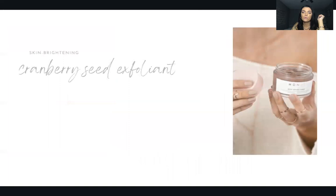The Berry Scrub is a fan fave. What makes it special is that Monat is so clean — they do not use artificial fragrances or plastic microbeads. They use real cranberry seeds as the exfoliator, which is much better for your skin than plastic beads. It kind of smells light and christmasy — it makes you want to eat it. A sweet two-in-one facial scrub mask that gently buffs away dull skin to reveal a smoother, softer, more even-toned glow that brightens your complexion in under five minutes.